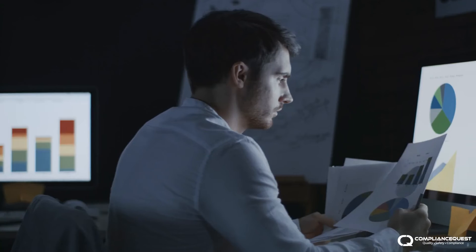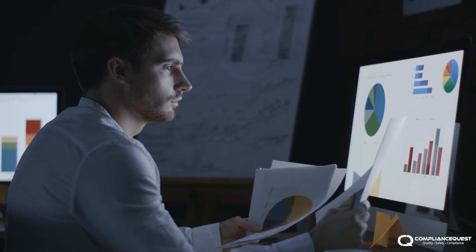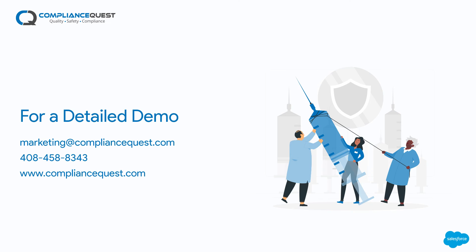With the availability of consolidated and updated data on a single platform, stakeholders of the clinical trial can track all parties involved and benefit from data-backed real-time decision making. For a detailed demo, please email us at marketing@compliancequest.com, call us at 408-458-8343, or visit www.compliancequest.com.